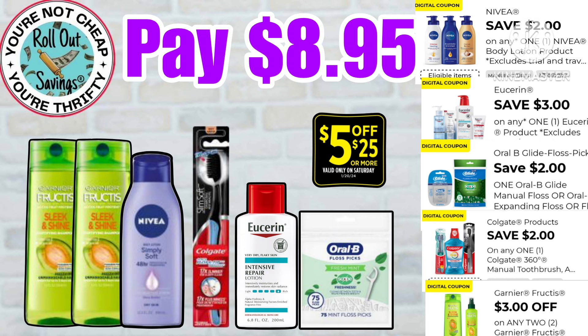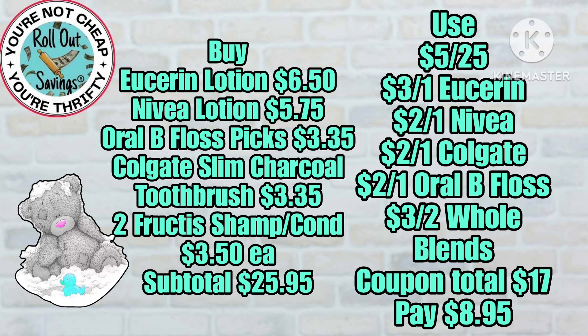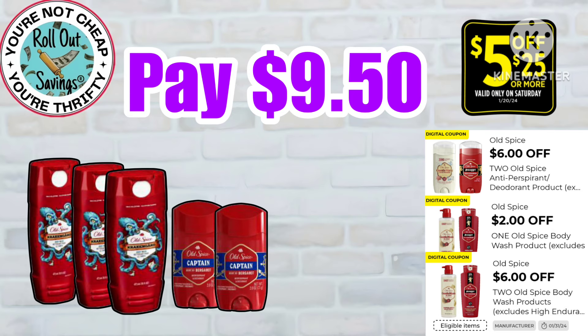Now we have your Fruit Teas, also your Nivea lotion, your Colgate toothbrush, your Eucerin, and the Oral-B floss picks, and you'll pay just $8.95. This men's deal is three Old Spice body wash and two Old Spice deodorant — you're gonna pay $9.50.